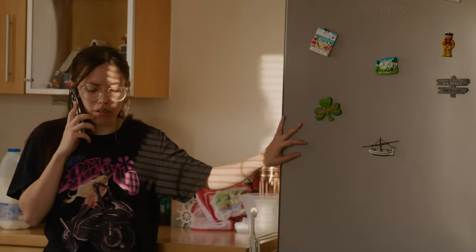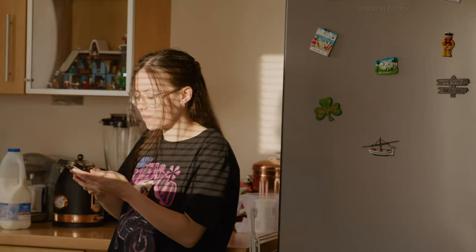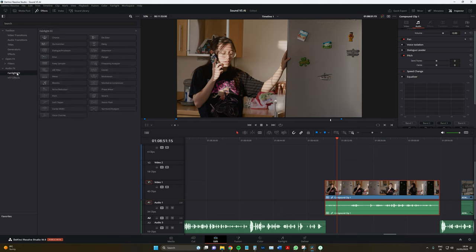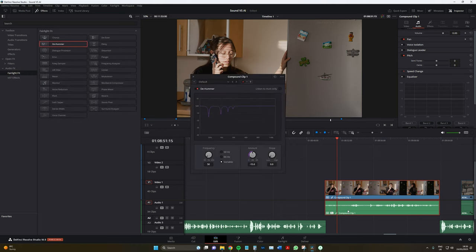However, if you did leave the fridge on, perhaps by accident, the distinct hum persists in the background when recording. At this point, we could deploy the de-hum tool, which is found in various non-linear editing software. And while the results obtained with this tool are generally decent, they require adjusting multiple parameters to achieve a somewhat satisfactory outcome.